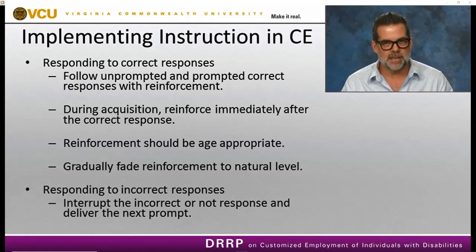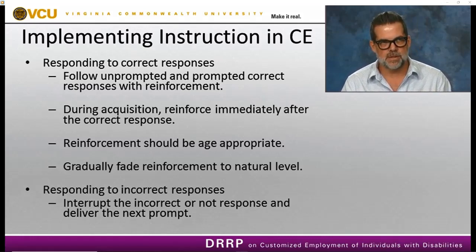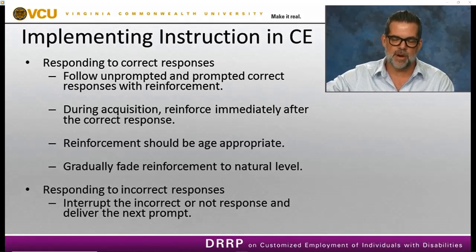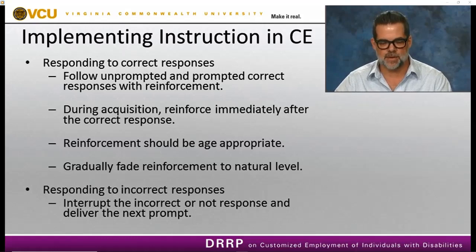When responding to incorrect responses, we interrupt the incorrect response or no response and deliver the next prompt — the next level on the prompt hierarchy. I would stop the response or wait through the no response, then go to that next level on the prompt hierarchy until it elicits the correct response.